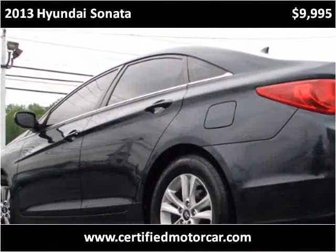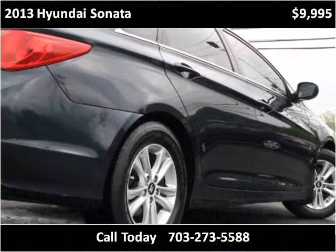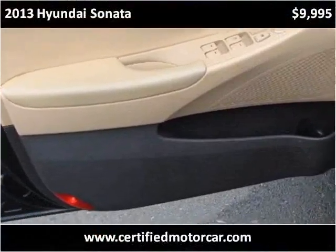This vehicle is in pretty much a conditioner condition, with just over 44,000 miles.